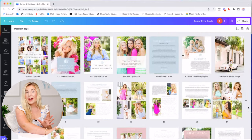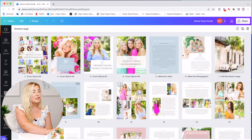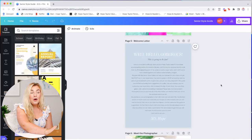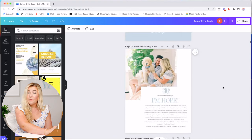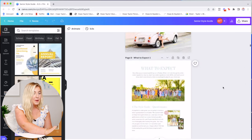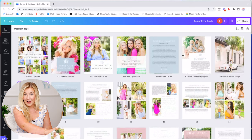When I tell you it is jam-packed and includes any question a senior client could possibly have, I'm not exaggerating. We start off with a handful of different cover options so you can pick which design you like best, drag and drop your own image, font, and wording into the title. Then we have a welcome letter, a meet-the-photographer page about yourself, and then an entire step-by-step walkthrough of the senior client experience from start to finish so your client feels well-equipped walking into their experience with you.